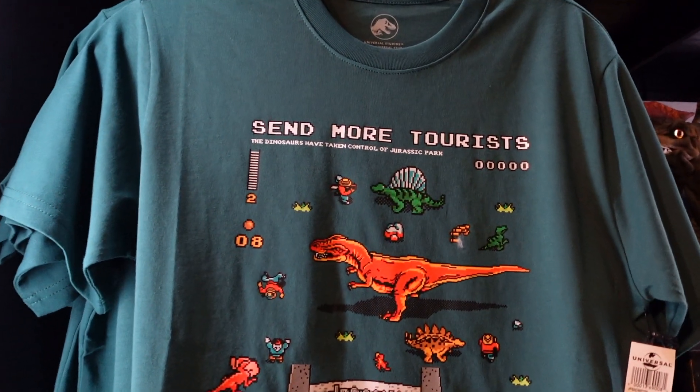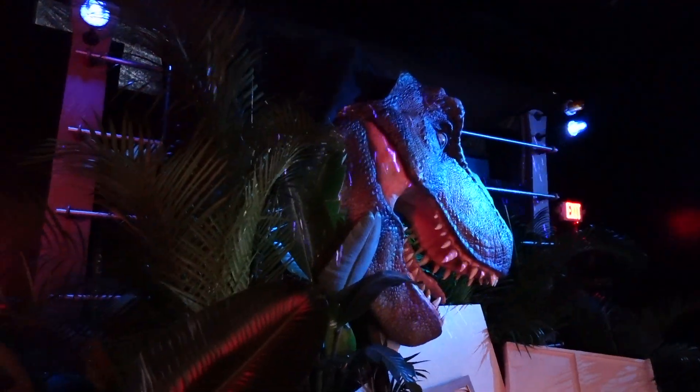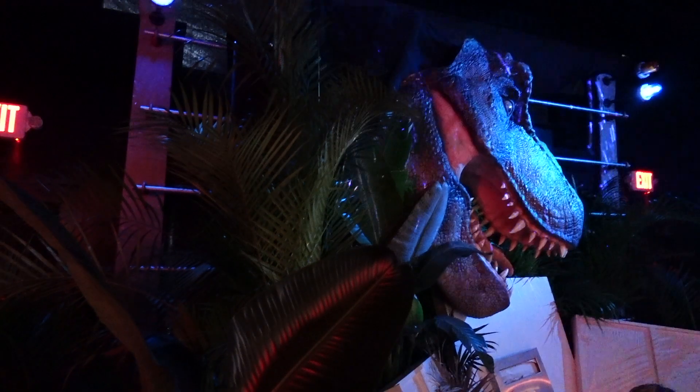$40 'Send more tourists' t-shirt — that's cool! Fantastic photo opportunity that is, recreating that famous scene on the toilet from the first film. Look, there's the toilet! Amazing!